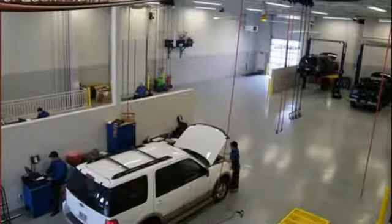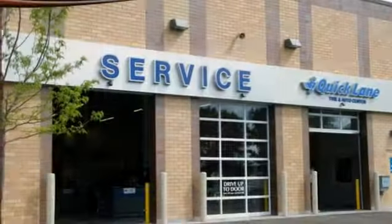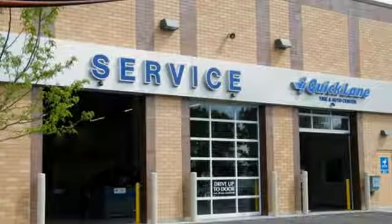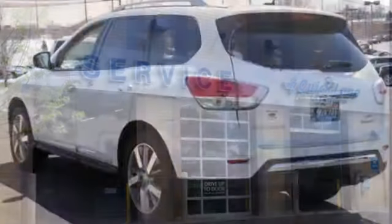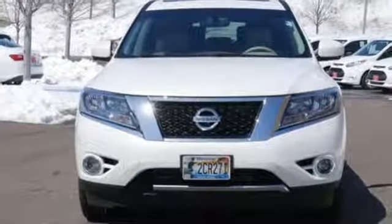Furthermore, the Pathfinder shows its intelligence with the X-Tronic continuously variable transmission, advanced airbag system, easy flex seating system, and tire pressure monitor with easy fill tire alert, which beeps the horn when the tires are at their optimum pressure. An SUV that's as smart and as adaptable as you are.